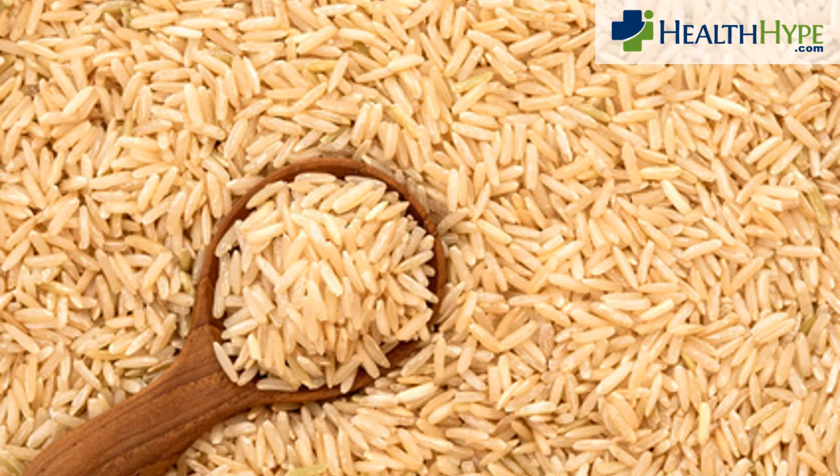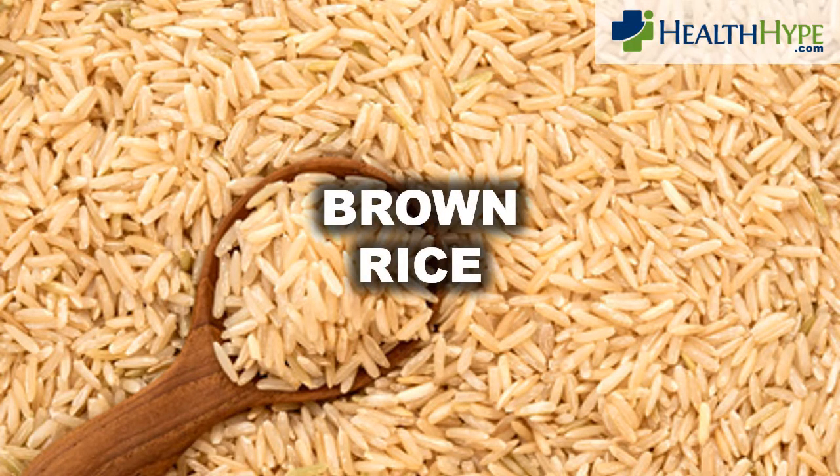In line with choosing unrefined or less refined grains and legumes, brown rice should be chosen over white rice. Brown rice has four to five times more fiber than white rice.